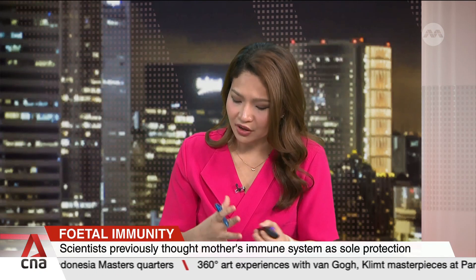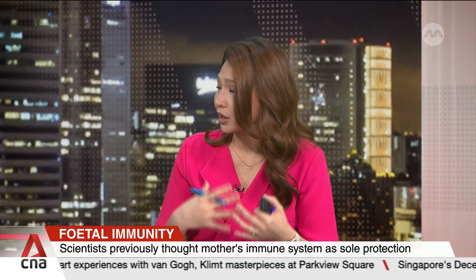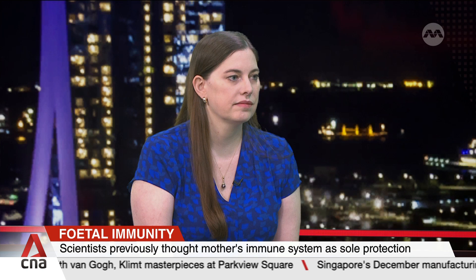If we think about Zika virus infection during pregnancy, we understand that this infection can cause infants to be born with microcephaly. It can also cause preterm birth and miscarriage. How can these findings help change the way we administer care to pregnant women?